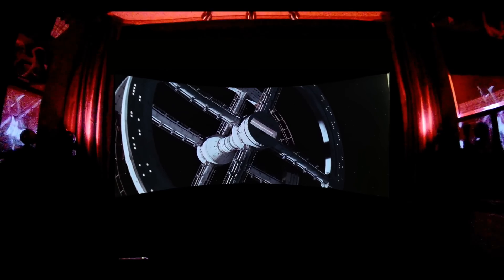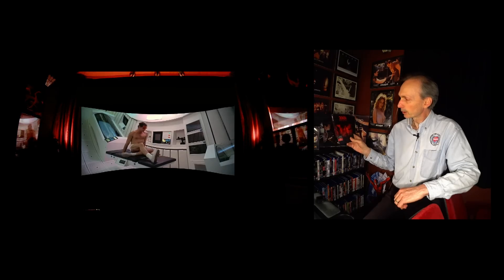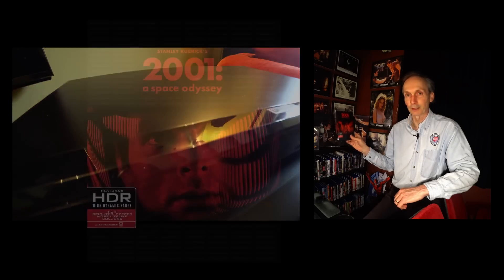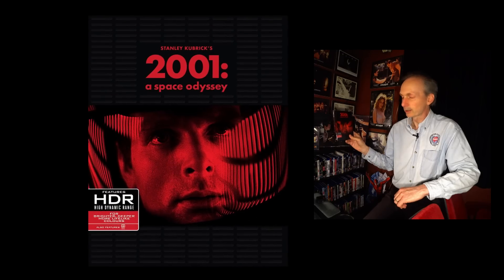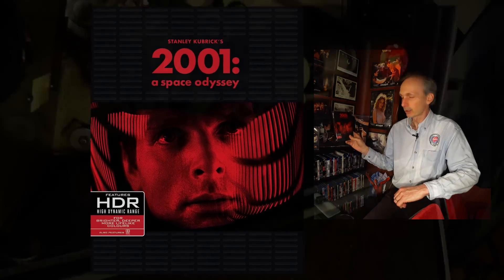Stanley Kubrick's 2001: A Space Odyssey has to be among the most important films ever made, perhaps the most important, or at the very least one of the most influential. As a result, I've been asked to take a look at the 4K UHD Blu-ray release of this 1968 classic, as some consider it the best quality disc release thus far. Does it stand up to this accolade, or are there better quality discs out there? Let's take a look.